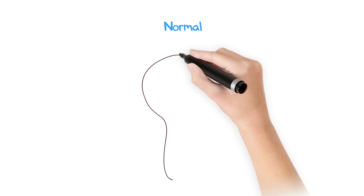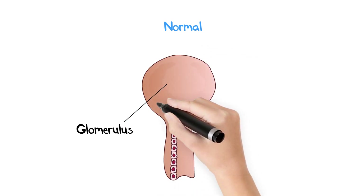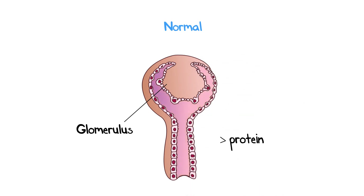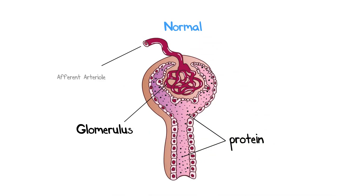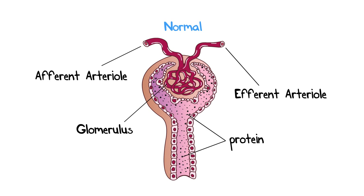I was told that I have protein in my urine. What does that mean? Some protein in your urine is considered normal, and this includes during pregnancy. One of the most common types of protein in the urine is albumin. However, other conditions are associated with increased albumin in the urine, which includes diabetes, dehydration, obesity, and uncontrolled hypertension.